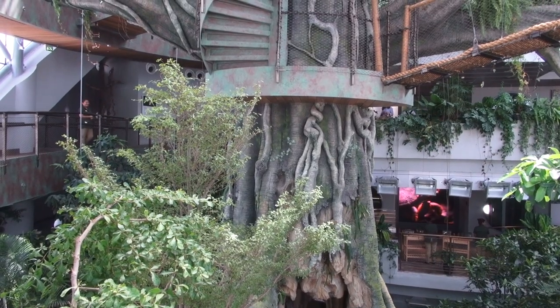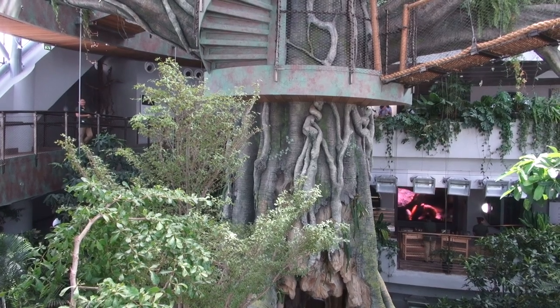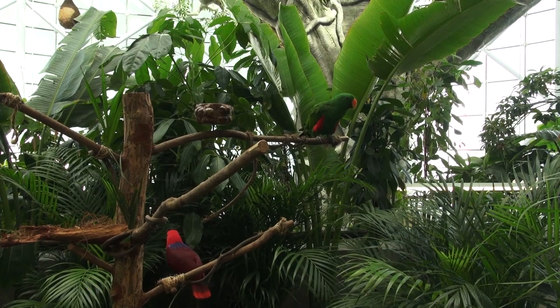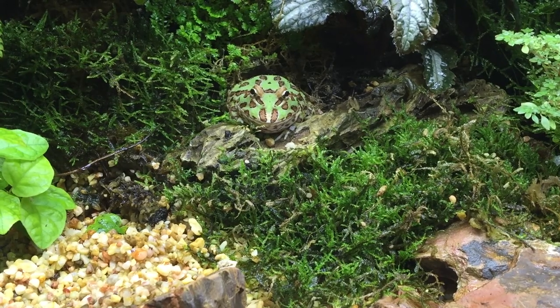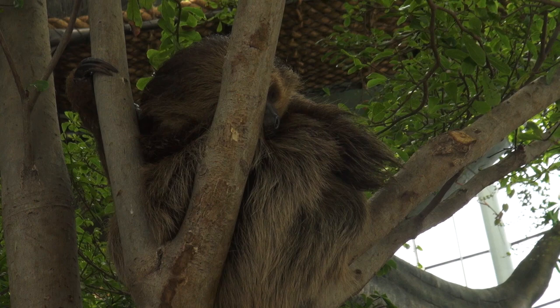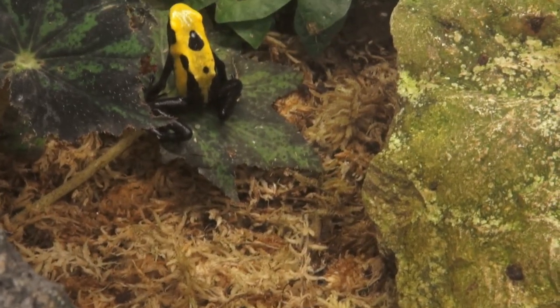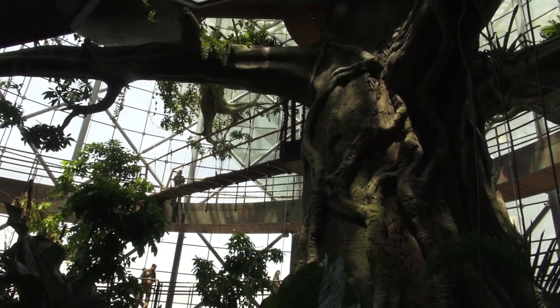A giant 25-meter tree — the world's largest man-made tree — will be the centerpiece of the Green Planet. The indoor ecosystem is meant to be a stand-alone educational and recreational biodome featuring over 3,000 plants and animals. It inspires visitors to adopt a new way of discovering the wonders of the tropical forests.